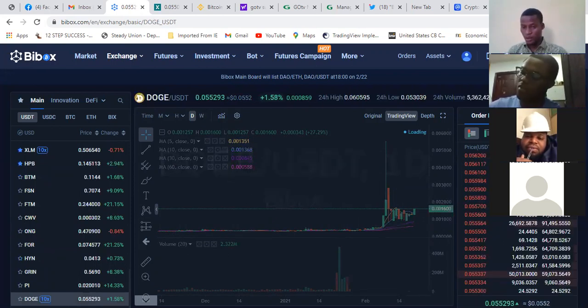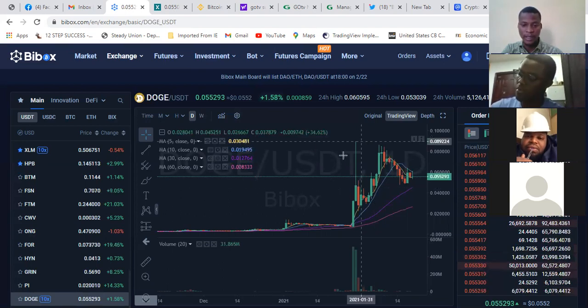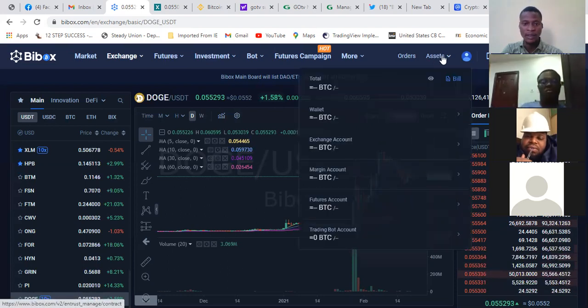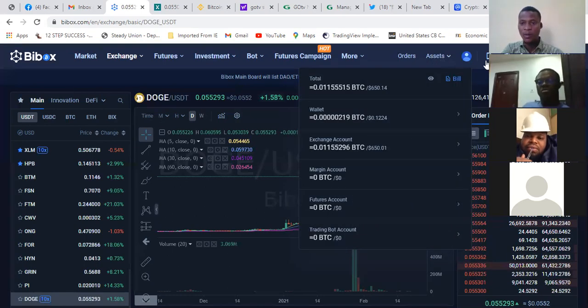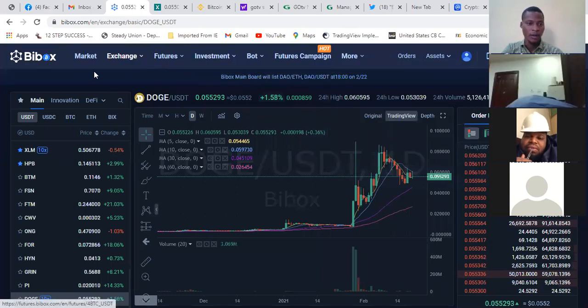Today we'll do more of an introduction to the platform and creation of accounts. We're going to get your accounts registered successfully. Then we'll do the technical part — which is more of the practical part — which is understanding these charts and also how to use the platform: where your wallet is, where your assets are, where your orders are.